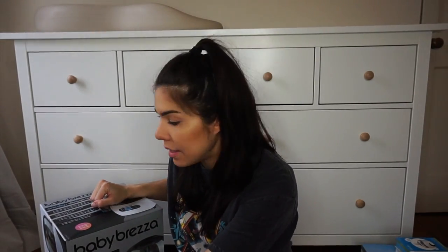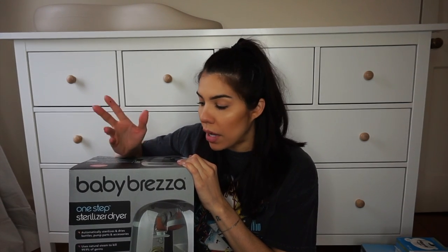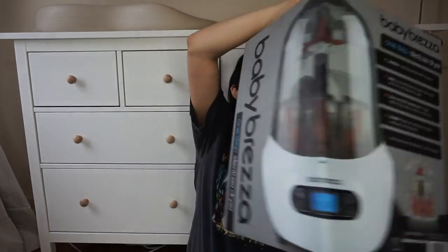Since we're already in the order of feeding stuff, I might as well grab this — it's the Baby Brezza One-Step Sterilizer and Dryer. I like this because it is both a sterilizer and a dryer, and it was about $100. If you don't want to spend the money, you can definitely just boil water, sterilize, and let the bottles and nipples dry — but I asked for it and was able to get it. I think it's a cool little gadget, and I can also sterilize her teethers in it.